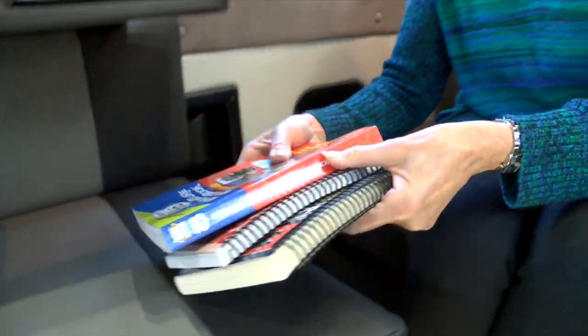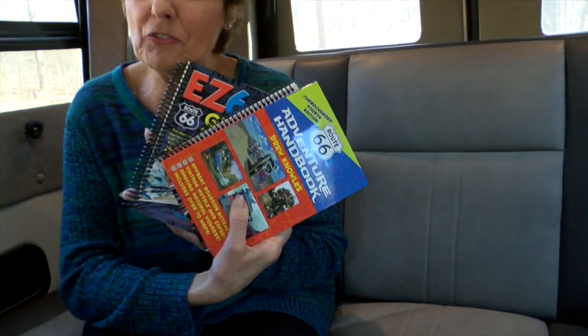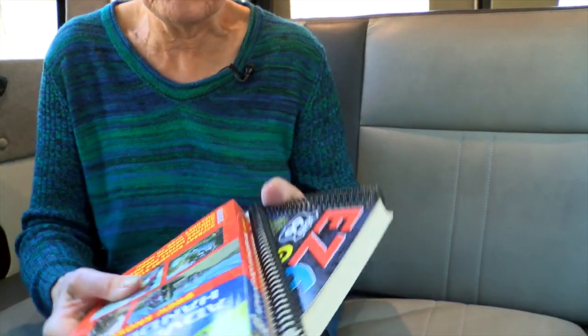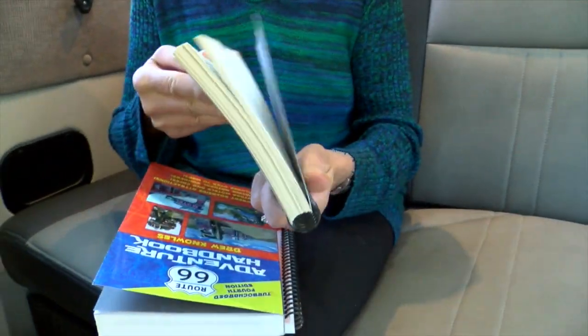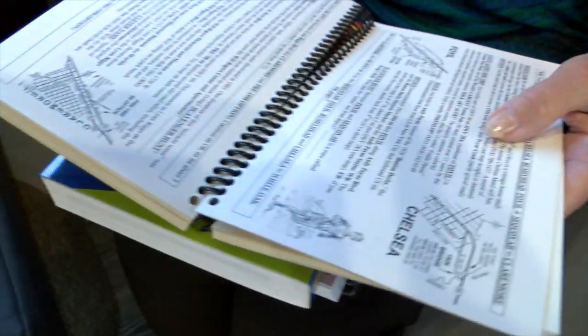Even though we have the internet, you can't beat old-fashioned books. We've picked up several books and we plan on using these a lot. While Mike's driving, I can open these up, find maps, find interesting places to go and things to do. We are ready.